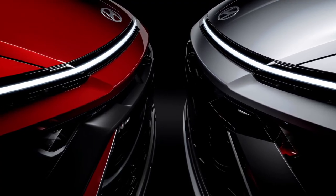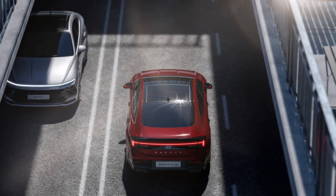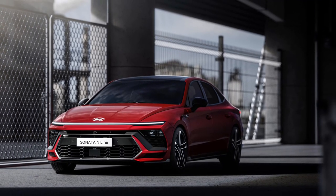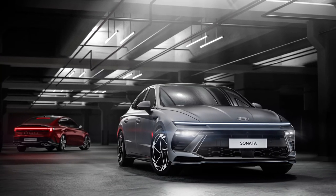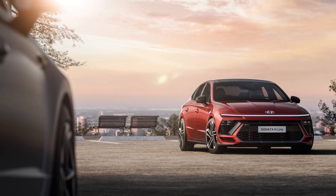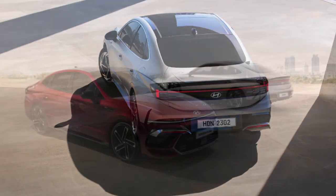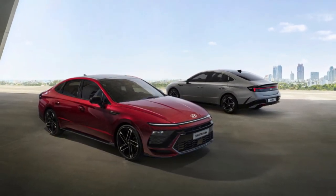The lineup includes a gasoline-powered 2.5L engine, 2.5L turbo engine, and 2.0L hybrid electric HEV. The 2.5L turbo was developed especially for the N-line. The HEV model is equipped with East Motion Drive, which enables a smooth and comfortable driving experience in various driving conditions, and for the first time it has a paddle shifter and regenerative braking mode to further increase fuel efficiency.